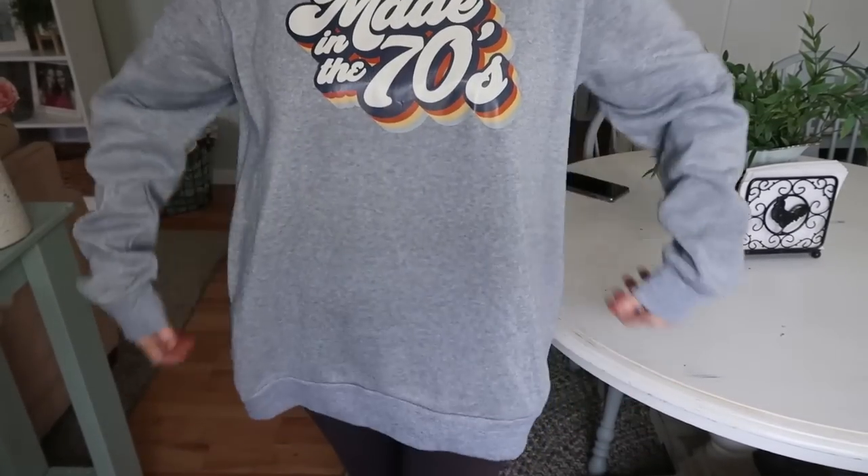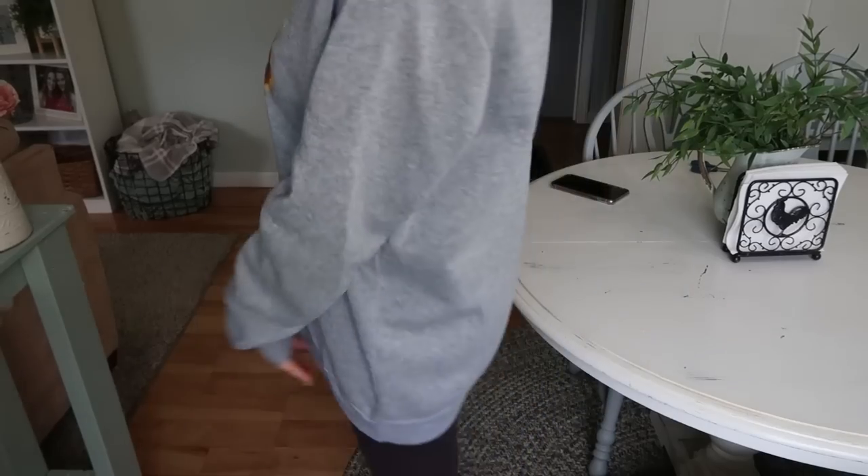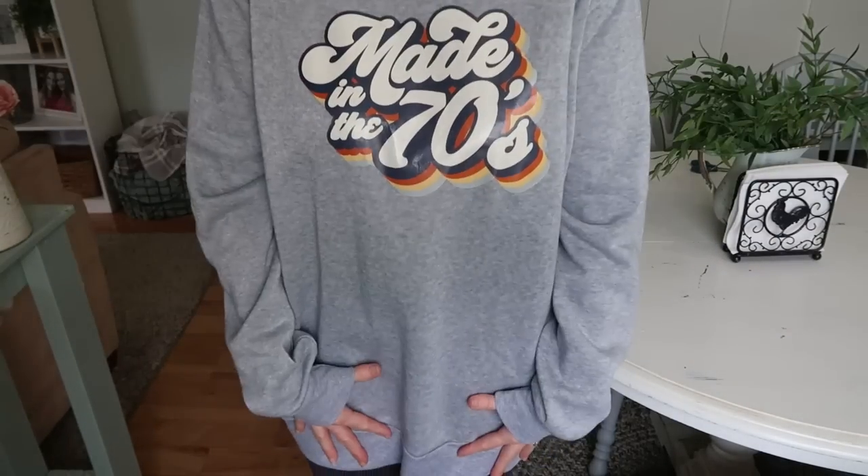Here's another gray sweatshirt — surprise! This one says 'Made in the 70s' and I was born in the 70s, so I really wanted this one. I was tracking my order to make sure it wasn't sold out. Without the sleeves pulled up, they're not terribly long, but the sweatshirt itself is just way too big for me — unfortunately it looks more like a dress on me.